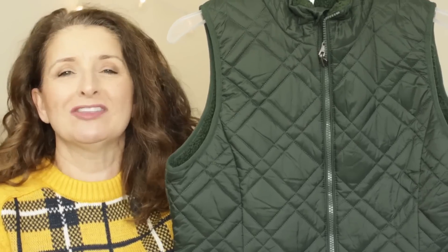I do want to say a huge thank you to Thrive Market for sponsoring this video. Now let's get back to the fashion. Every time I go to my local Walmart store, I swing by where these vests are, just hoping that they're on clearance, and they finally are.